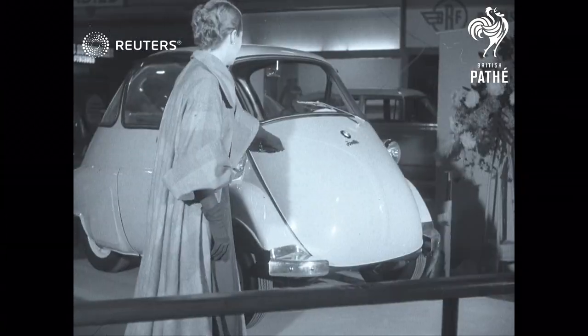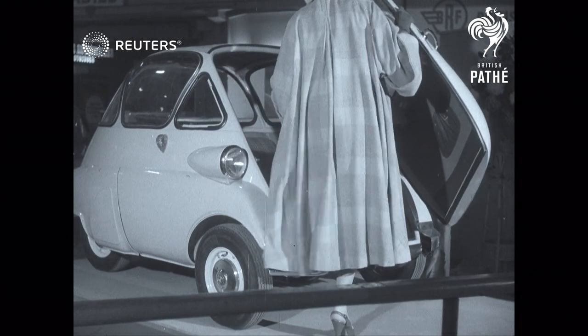One of the least expensive is the little Isetta, with a novel idea in doors. It's said to do more than 50 miles to the gallon.